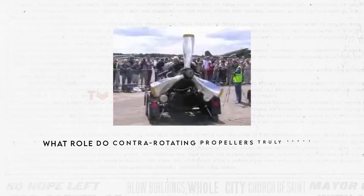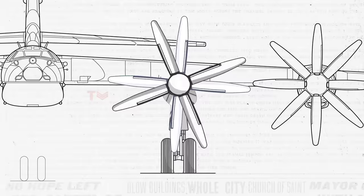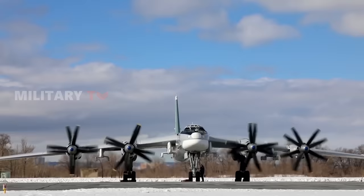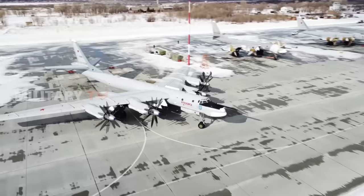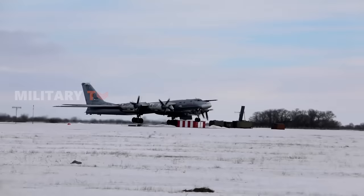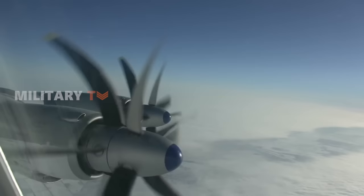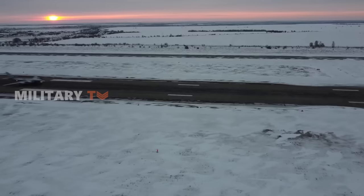What role do contrarotating propellers truly serve in modern aircraft design? Their application is far from universal, but their specific usefulness remains undeniable. They are commonly used in military aircraft such as the TU-95, where top performance is a priority, even if it means more noise and higher manufacturing costs. The aircraft's powerful turbines necessitated a solution to avoid excessively large and fast-spinning propellers. Contrarotating propellers were employed to harness the immense power of the engines while avoiding supersonic blade tips, allowing the TU-95 to achieve impressive speeds — a remarkable technical achievement in Soviet aviation.